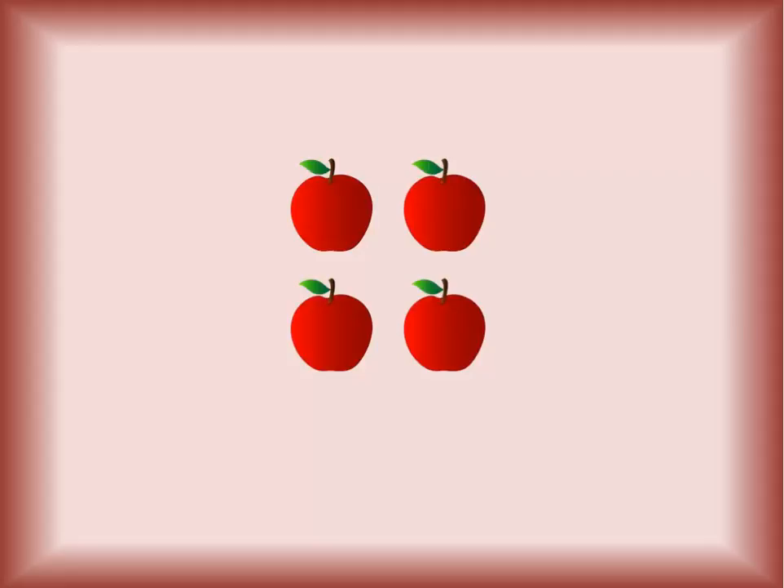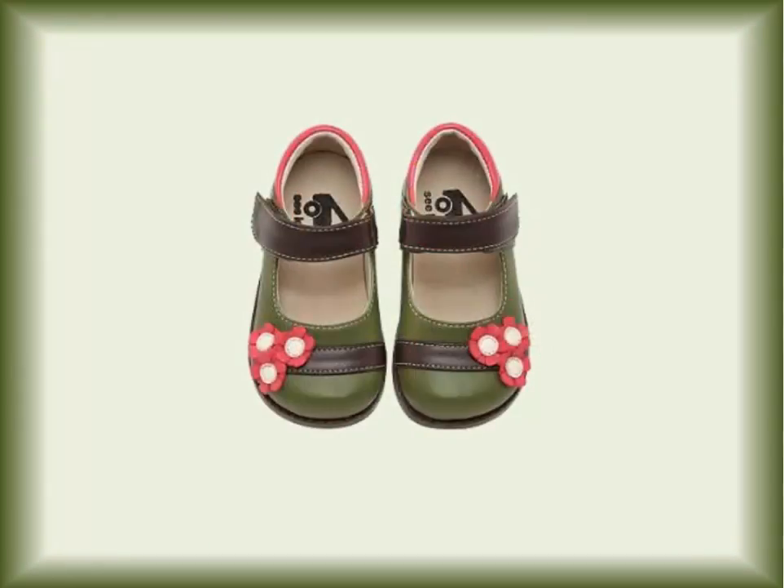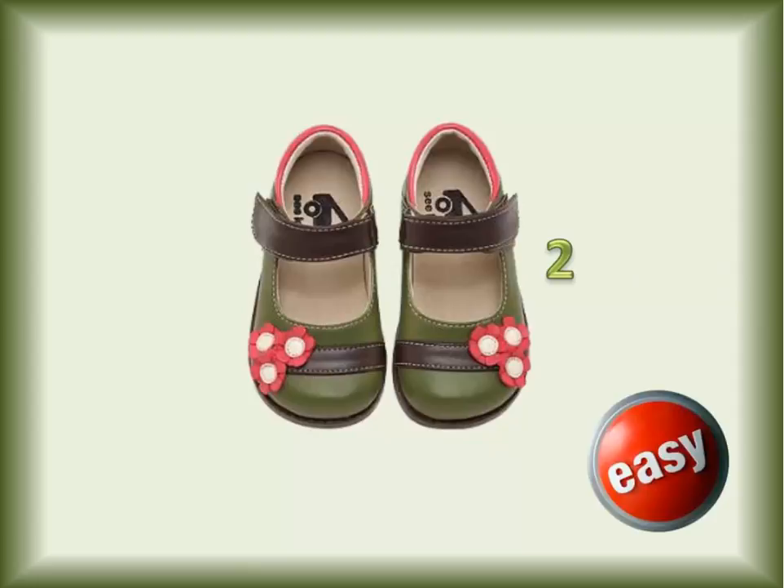Count the apples by two. Ready? Two, four. There are four apples. Count the shoes by two. Ready? Two. That was easy.